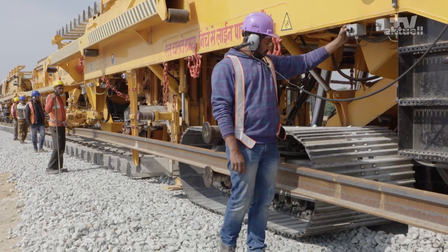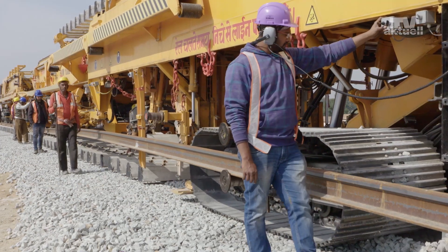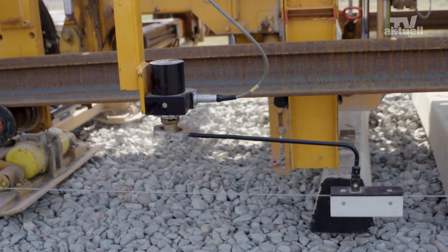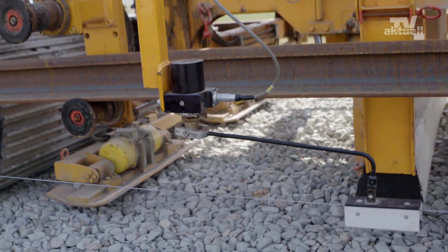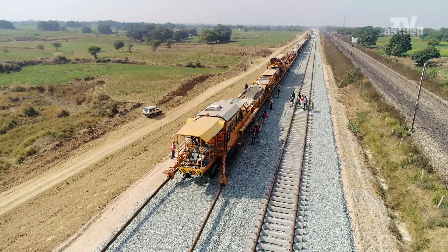The outstanding features of this machine include not only the compact design and uncomplicated operation, but also the high precision of the sleeper placement and the high working output. The machine can lay around 300 km of track per year.